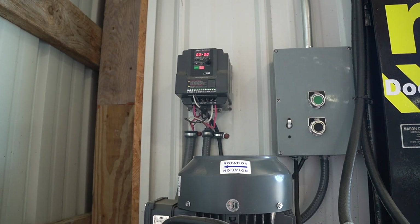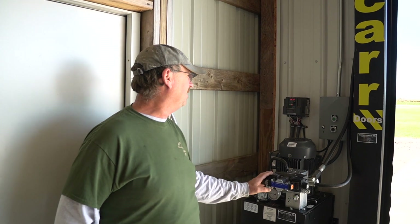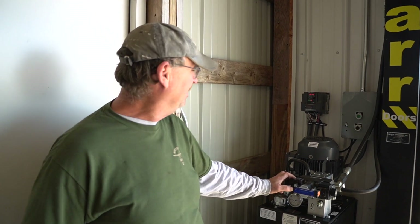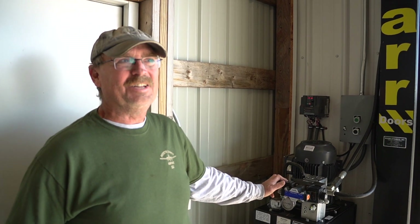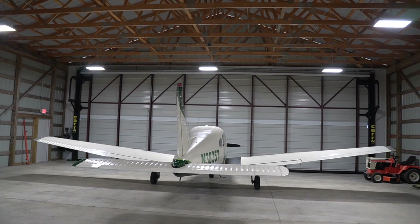It's a three-phase motor, but we've only got single-phase electric in the hangar here. So we had to do something, and I finally came up with this idea searching on the internet. Seemed like the best option that we had. But plenty of power, plenty of speed, and seems to make the door work really great.